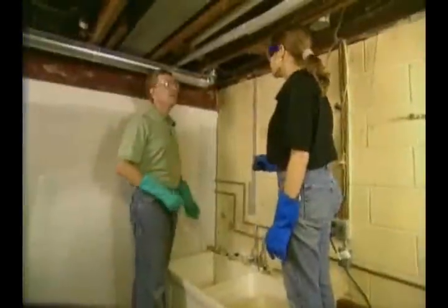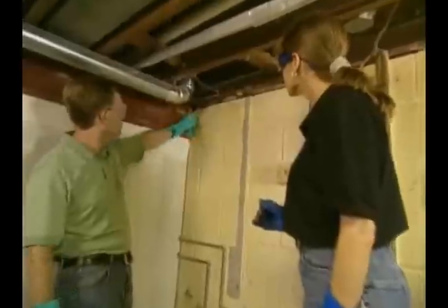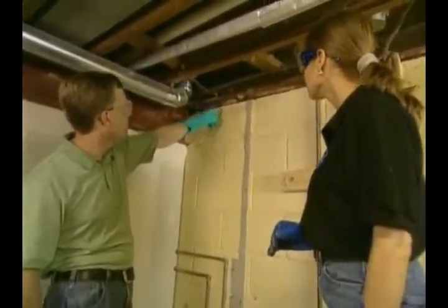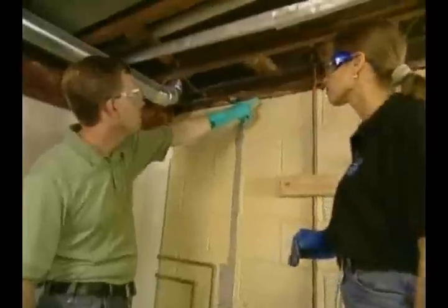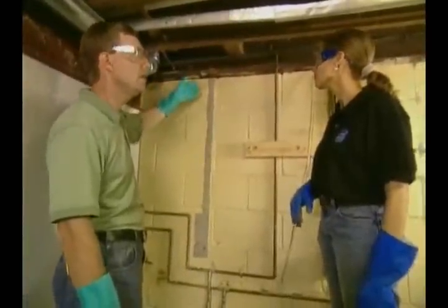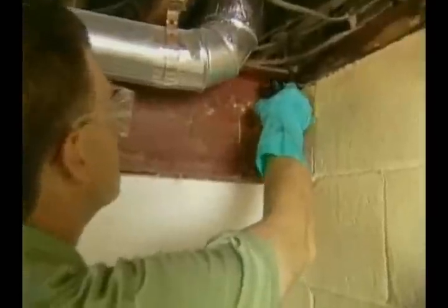Now we're in the basement, which is an excellent place to look for air leaks. Right here we found a pretty good-sized hole, as well as a gap along the top of the basement wall. We can use expanding foam here to cut down on the air flow and solve these air leaks. Of course, it's also really important to remember to use the right product for the right job — for example, never use expanding foam around a chimney, a flue, or any place that gets very hot.